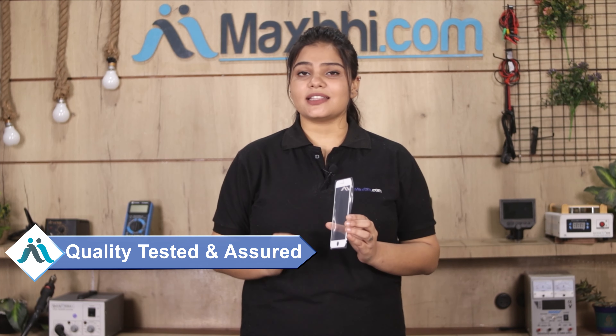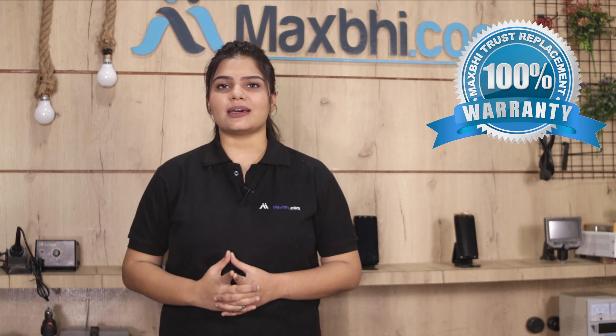This front glass is checked by our quality team, and after quality assurance, it is sent to you. Also, the Apple iPhone 6S Plus front glass comes with a MaxP Trust Replacement Warranty, so you can purchase with confidence and have no problem.